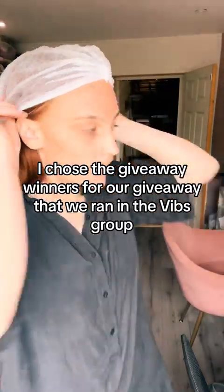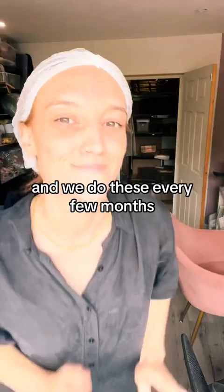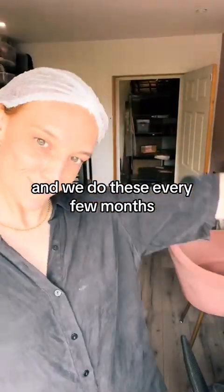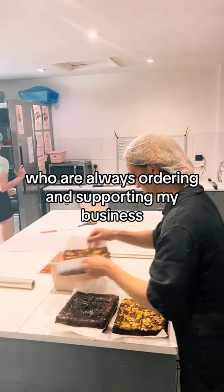First up I chose the giveaway winners for our giveaway that we ran in the VIBs group. We've got a Facebook and WhatsApp group and we do these every few months, just to treat our lovely customers who are always ordering and supporting my business.